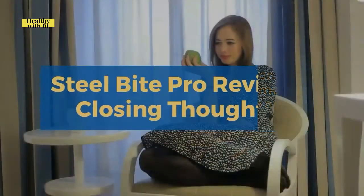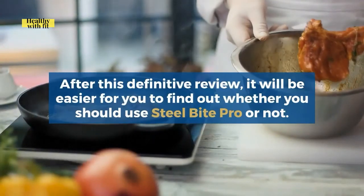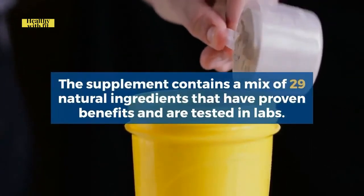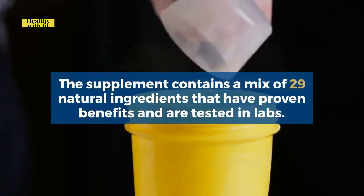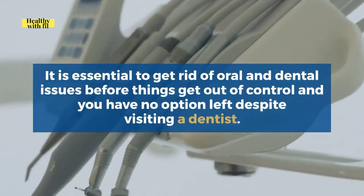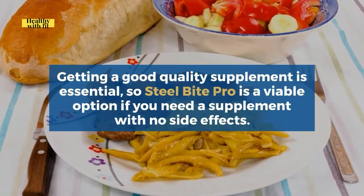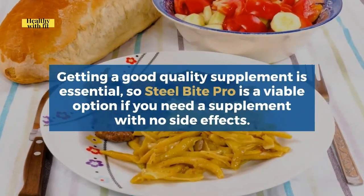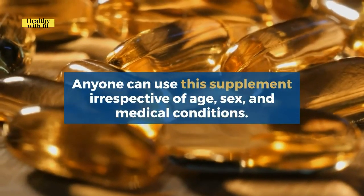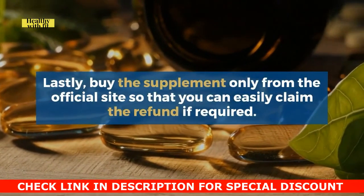Steel Bite Pro Reviews — Closing Thoughts. After this definitive review, it will be easier to decide whether you should use Steel Bite Pro. The supplement contains a mix of 29 natural ingredients with proven, lab-tested benefits. It is essential to address oral and dental issues before things get out of control. Steel Bite Pro is a viable option if you need a supplement with no side effects, and anyone can use it irrespective of age, sex, or medical condition. Lastly, buy the supplement only from the official site so you can easily claim a refund if required.